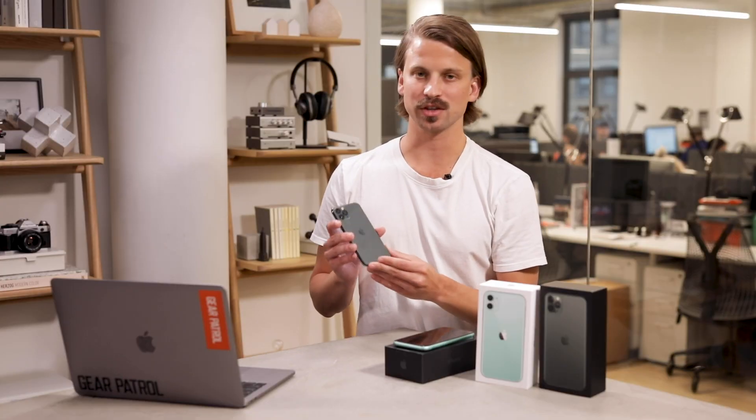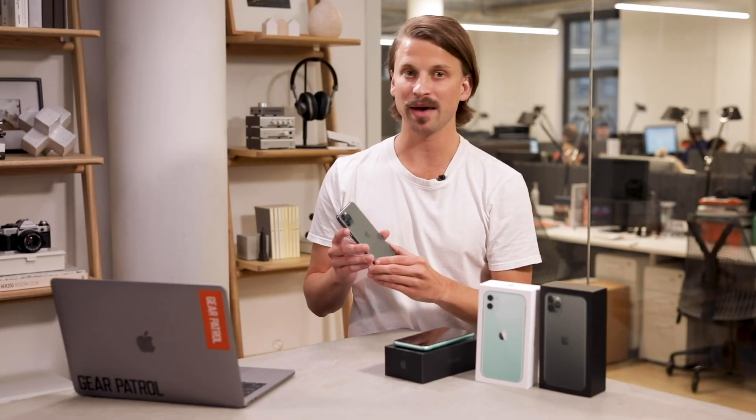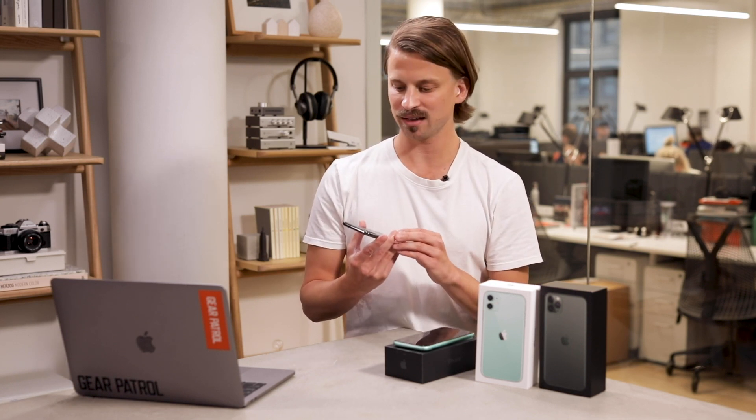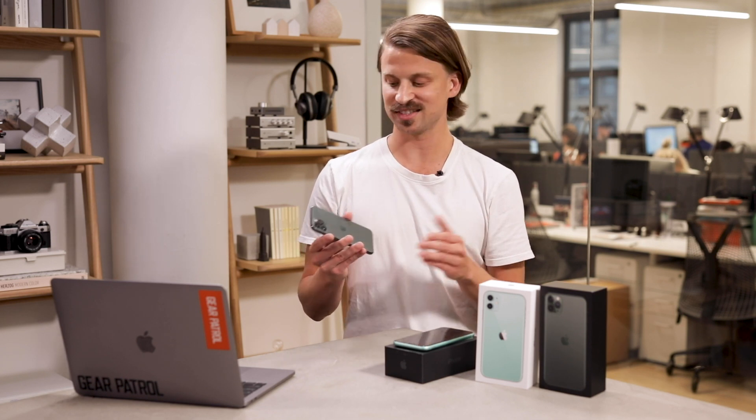The iPhone 11 Pro starts at $999 while the iPhone 11 Pro Max starts at $1,099. Both are available for pre-order right now and will be in stores everywhere on September 20th. As an extra incentive, with your purchase you get a free one-year subscription to Apple TV Plus.